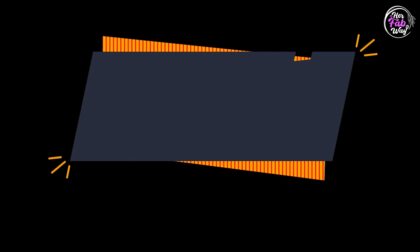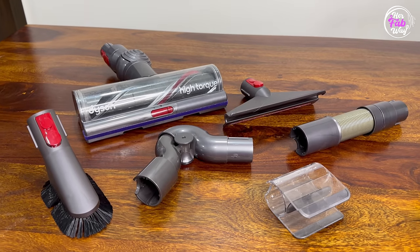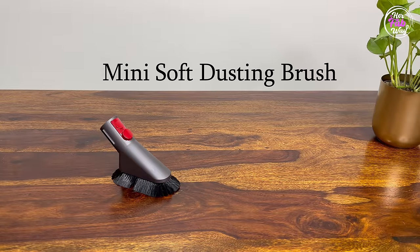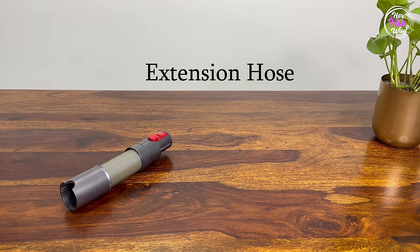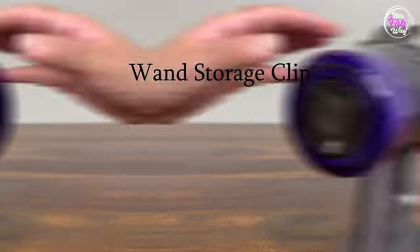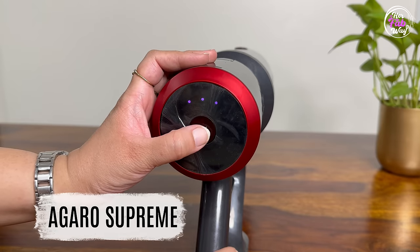Now we've seen the Agaro Supreme's performance and features, so it's time for its comparison with the Dyson V11 Absolute Pro. First, let's talk about how Dyson is better. Definitely Dyson is more powerful and has more run time. Some accessories are common between both, but Dyson also includes exclusive attachments: mini soft dusting brush, specific mattress cleaning tool, nickel torque drive, up-top adapter, extension hose, and wand storage clip. Dyson also has an LCD screen showing real-time notifications, vacuum mode, and remaining run time. Agaro has LED lights indicating suction mode and remaining run time. Based on all these factors, Dyson is better.